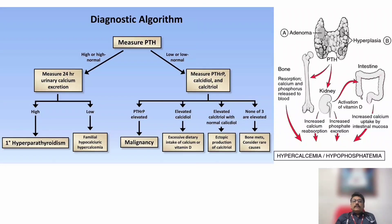In parathyroid adenoma or hyperplasia, PTH release will be high, causing bone resorption — releasing calcium and phosphorus into the blood. In the kidney, there is increased calcium reabsorption and increased phosphate excretion. In the intestine, activation of vitamin D leads to increased calcium uptake from the intestinal mucosa. All these lead to hypercalcemia and hypophosphatemia. Hypophosphatemia occurs because PTH increases phosphate excretion through the kidneys.